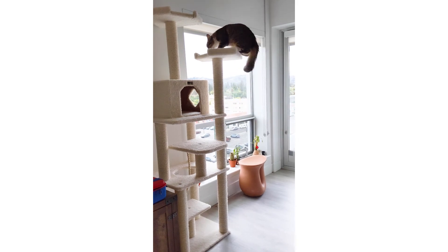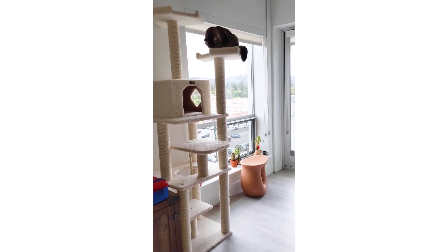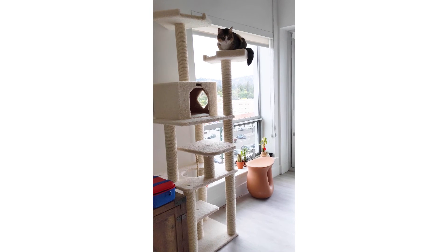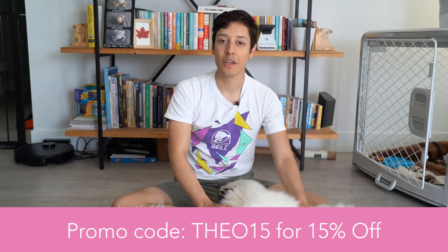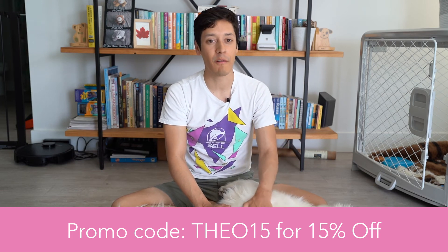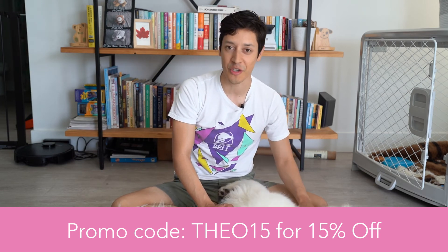He's always up there basically at nighttime — always in this cat tree. When I go to bed, I see him on top of the little ledges, already sleeping. He finds it a good way to escape — if Olaf is around, he goes up there to find some solitude. If you're interested in purchasing a cat tree from Armored Cat, you can use our promo code Theo15 at checkout and you'll get 15% off your entire purchase.